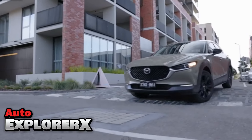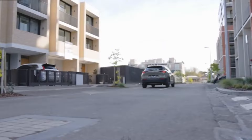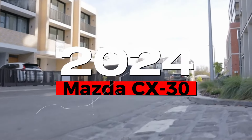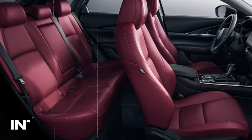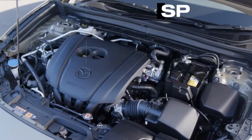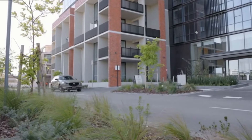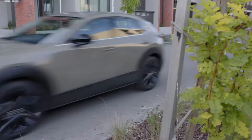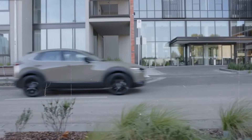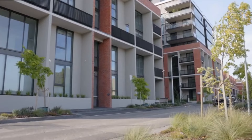Welcome to Auto Explorer X. In today's video, we're diving into the refined 2024 Mazda CX-30. We'll explore its sleek exterior design, luxurious interior features, impressive specs, cutting-edge technology, and top-notch safety. Stay tuned as we break down everything you need to know about this elegant and sophisticated crossover. Let's get started with the five things you need to know about the Mazda CX-30.